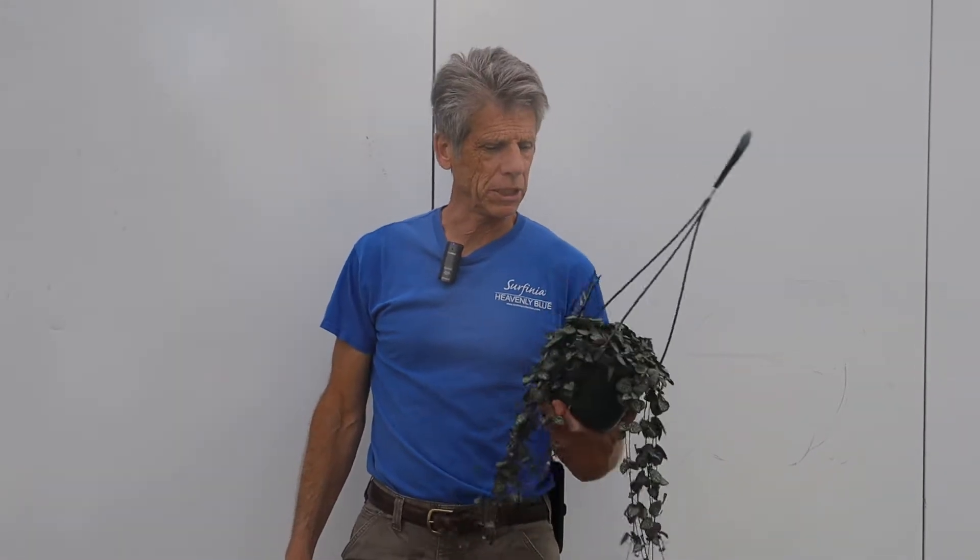I'm officially designating this 6-inch hanging basket Serapigia string of hearts as the 6-inch houseplant of the week.